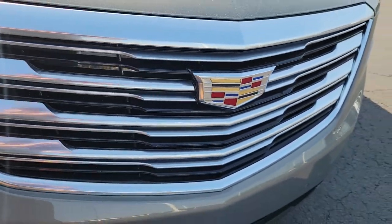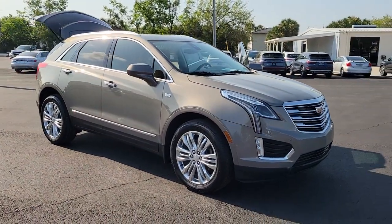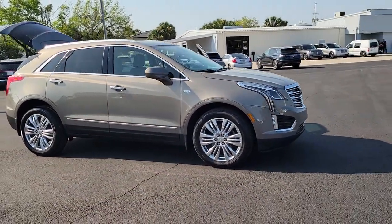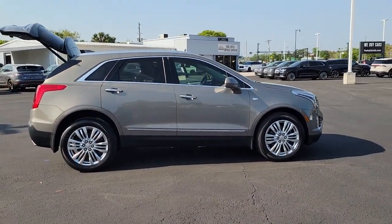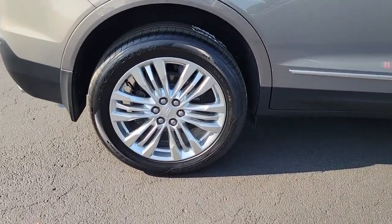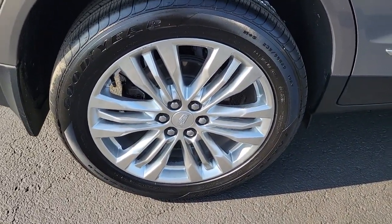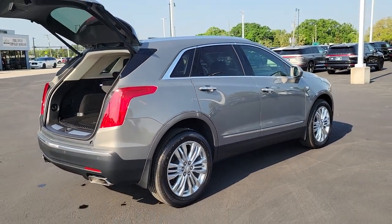Look no further than the 2017 Cadillac XT5. This vehicle is an outstanding buy with fewer than 35,000 miles on the odometer. The Cadillac XT5 — the refined luxury crossover that's designed to meet any challenge the road has in store while keeping you safe and connected. The following are some of this vehicle's highlighted options.